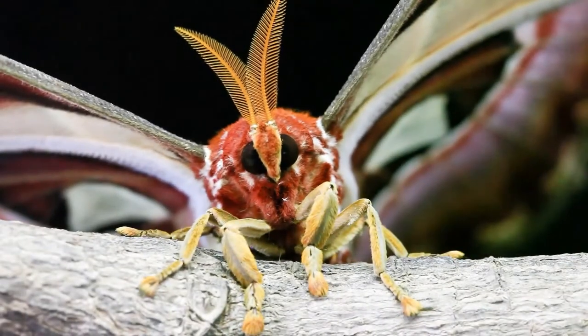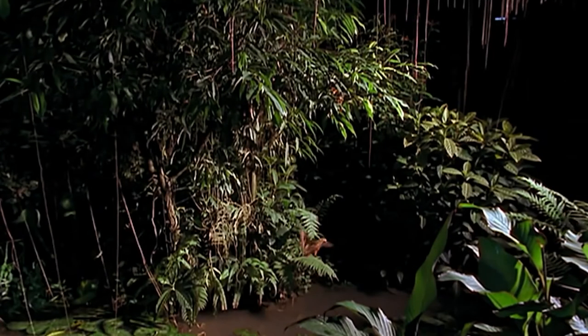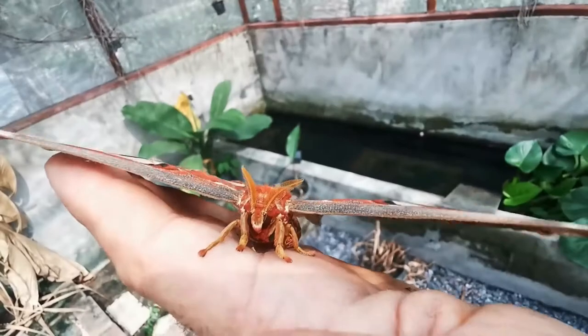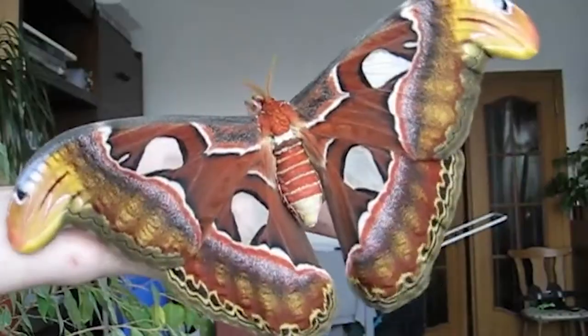As a result, they only live about two weeks. Every flight takes valuable energy and can take days off their already short lives, so they conserve energy by flying as little as possible. A female will wait for a male to come along, be fertilized, lay eggs, and die.